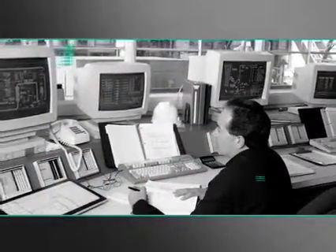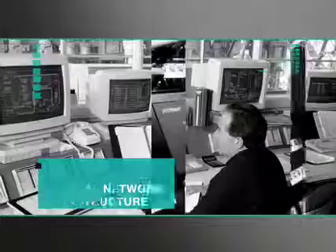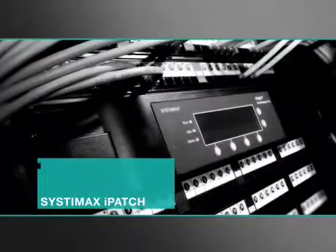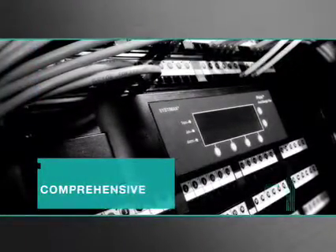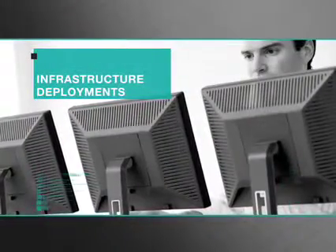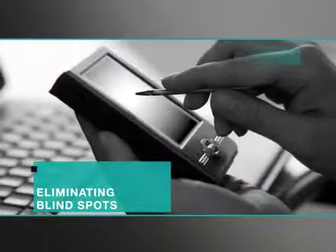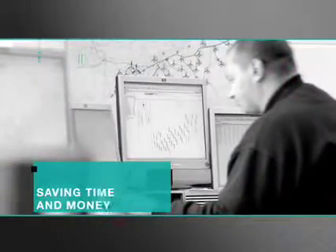Systemax Intelligent Infrastructure Solutions document and manage your physical network infrastructure. Systemax iPatch software and hardware provides you with a comprehensive, real-time view of your physical network infrastructure. Today's infrastructure deployments are like complicated mazes. Systemax Intelligent Infrastructure Solutions are your network GPS, eliminating your blind spots, guiding you to your destination efficiently, saving you time and money.